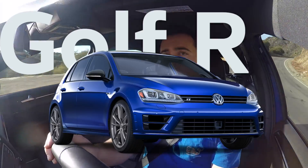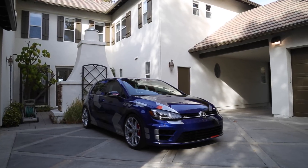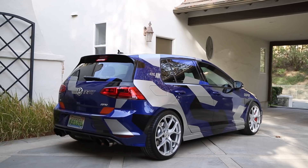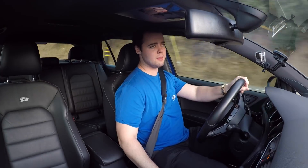A stock Golf R makes 292 horsepower and 280 pound-feet of torque at the crank. Zero to 60 happens in a really fast five seconds for a four-banger. The car only weighs 3,300 pounds, so it feels great to drive through the corners, and that's part of the reason why it's able to accelerate so fast — that and the DSG transmission coupled with the all-wheel drive system. It also comes with Volkswagen's DCC, proactive chassis control that allows you to customize the stiffness and responsiveness of the suspension. All you have to do is click the mode button by the DSG lever to switch from normal to sport to race.